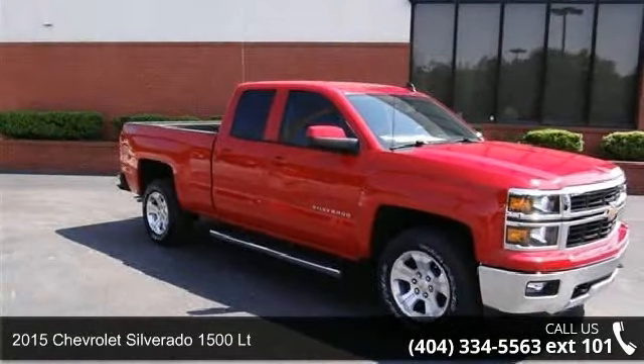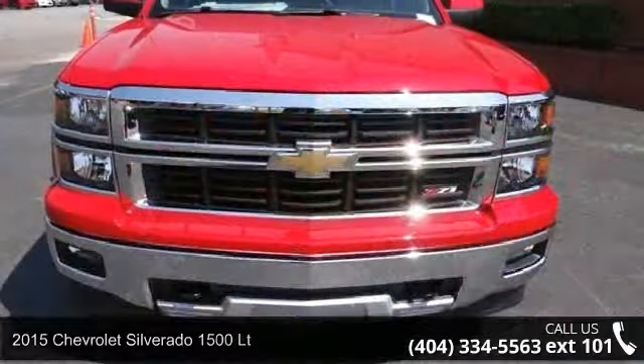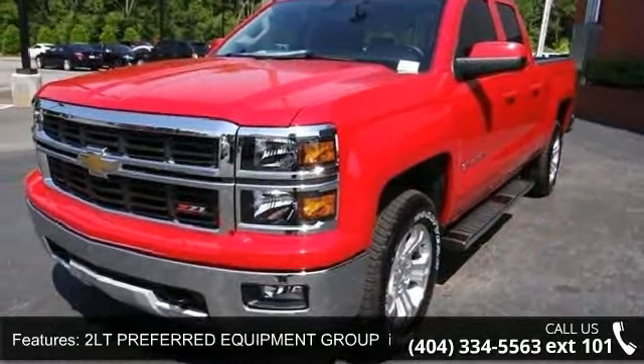Check out this 2015 Chevrolet Silverado 1500LT — this may be the set of wheels you've been looking for. This vehicle comes with a reliable 8-cylinder engine connected to a smooth-shifting automatic transmission.